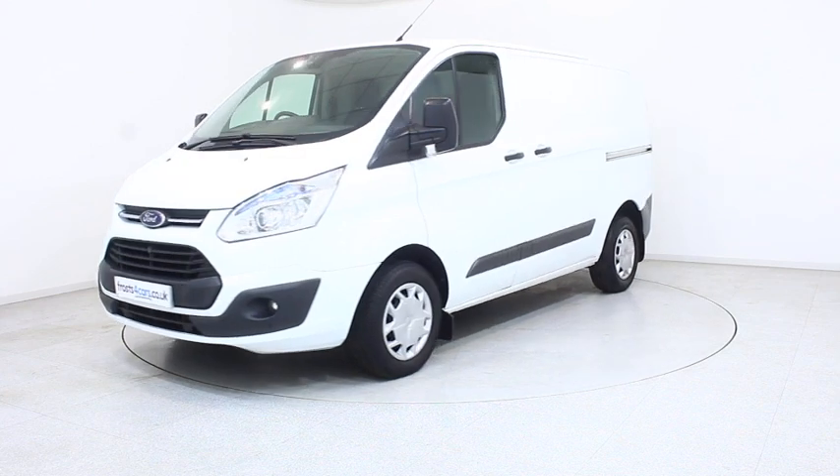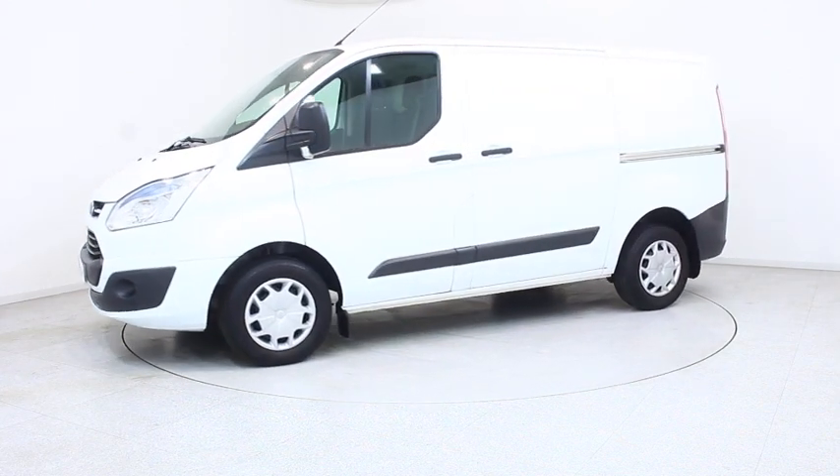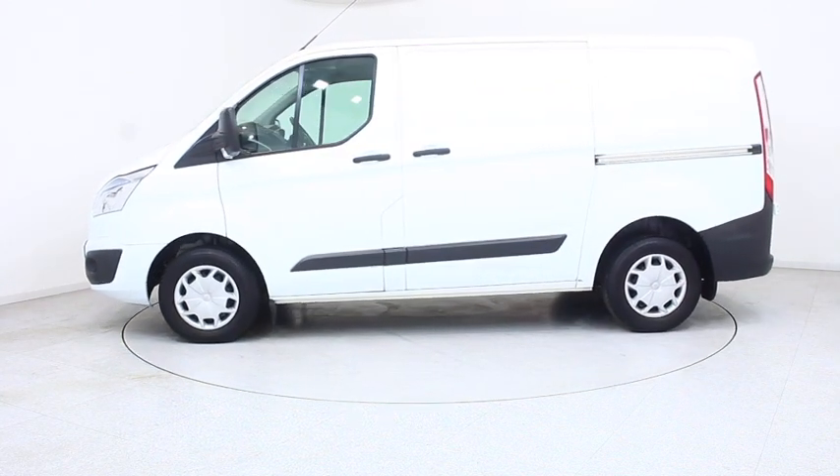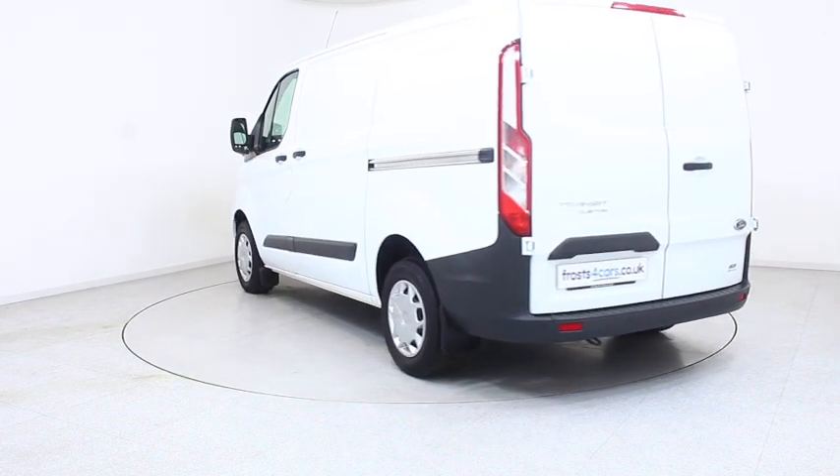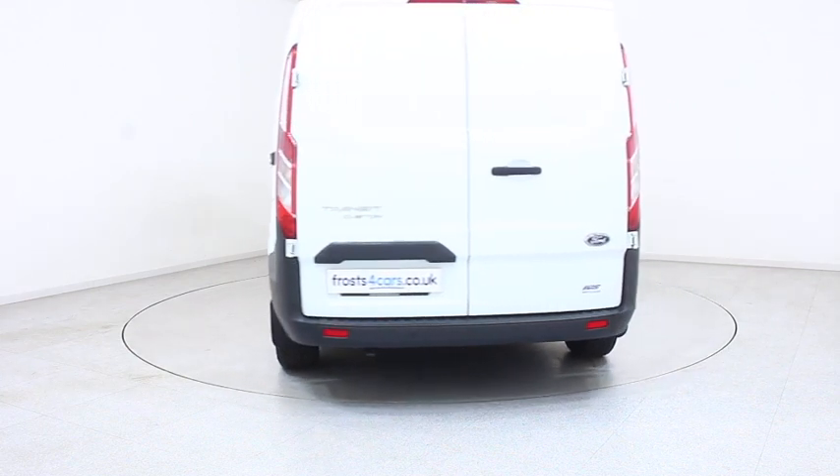Ready for you to view, try and drive away the very same day. This Ford has been through our extensive mechanical and preparation process to ensure it's in perfect condition. For more information or to book a test drive, contact your local Frosts dealership.